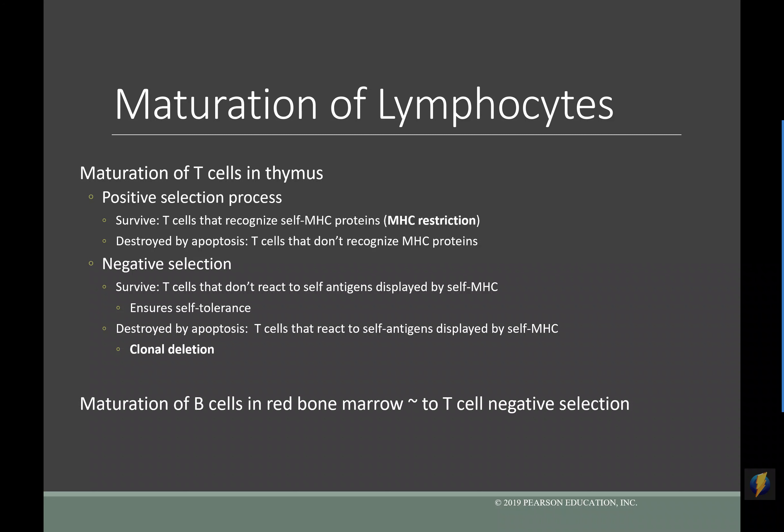For our B cells and T cells to become immunocompetent and self-tolerant, it's a two-step process. They go through what is called positive selection and then negative selection. The diagram shown here is about the T cells, but a very similar process applies to B cells. Maturation of T cells takes place in the thymus; maturation of B cells in the bone marrow. It's still this positive and negative selection process — first to develop immunocompetency, the ability to be activated, and then negative selection for self-tolerance so that B cells and T cells are not attacking our own body's cells.